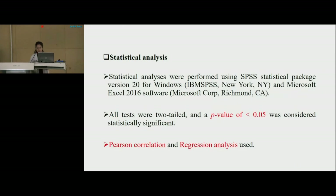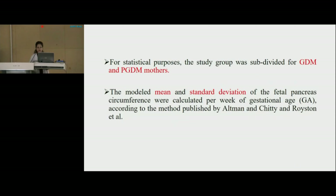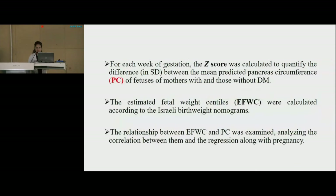Statistical analyses were performed using SPSS statistical package version 20 for Windows and Microsoft Excel 2016 software. All tests were two-tailed and a p-value of less than 0.05 was considered statistically significant. Pearson correlation and regression analysis were used. For statistical purposes, the study group was subdivided into gestational diabetes mellitus and pre-gestational diabetes mellitus mothers. The model mean and standard deviation of fetal pancreas circumference were calculated per week of gestational age according to the method published by Altman and Chitty and Royston et al. For each week of gestation, the Z-score was calculated to quantify the difference in standard deviation between the mean predicted pancreas circumference of fetuses of mothers with and those without diabetes mellitus. The estimated fetal weight centiles were calculated according to Israeli birth weight nomograms.